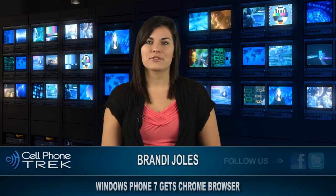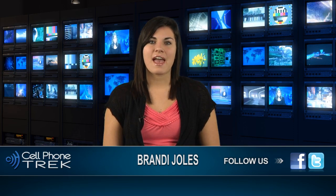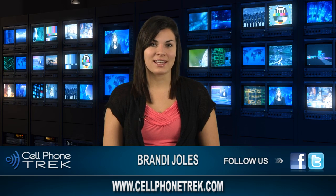Again, this is Brandi with Cell Phone Trek. Don't forget to like us on Facebook, follow us on Twitter, and subscribe to our YouTube channel. And for more news, visit our website at www.cellphonetrack.com.